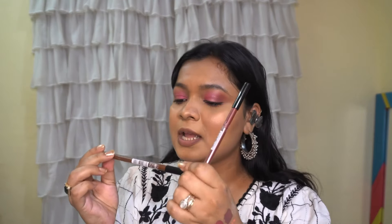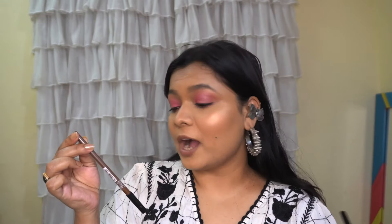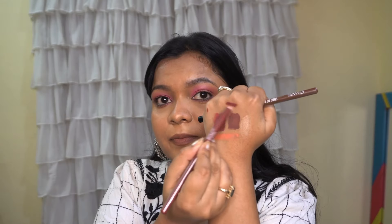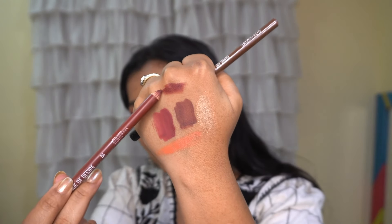Next we have these liners from Mars Cosmetics — this is one of the best liners I have ever used. They are supremely pigmented, they glide like butter, and the colors are to die for. My favorite two shades are Brown Mocha, shade number 12, and Scandalous Brown, shade number 04. Let me swatch Scandalous Brown — oh my god, I love this shade.